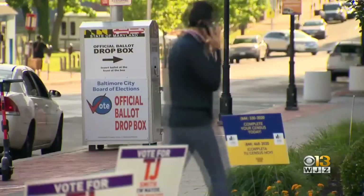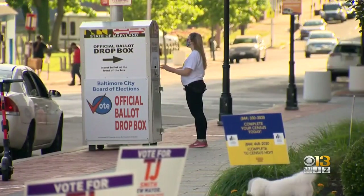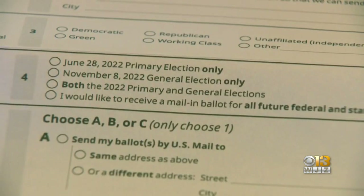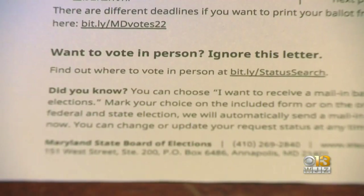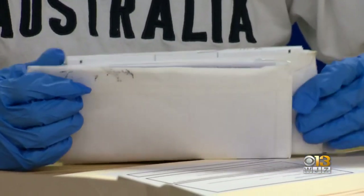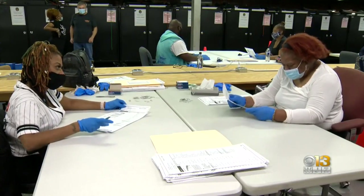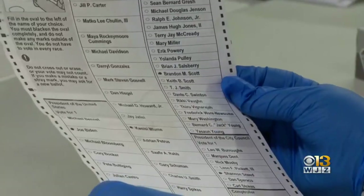Certainly a lesson learned from that was voters loved them — they became the image of the election. Drop box locations will arrive with your ballot. Elections Deputy Administrator Nikki Charlson says drop boxes are under surveillance, locked multiple times, and visited at least daily by elections officials. Efforts to expand early voting and vote-by-mail nationally failed last month in Congress.